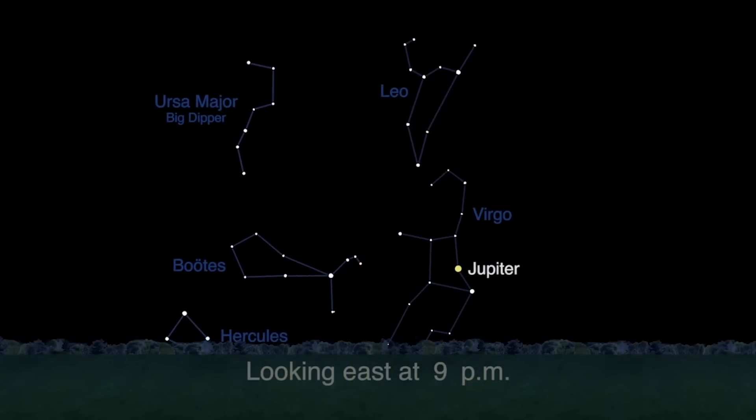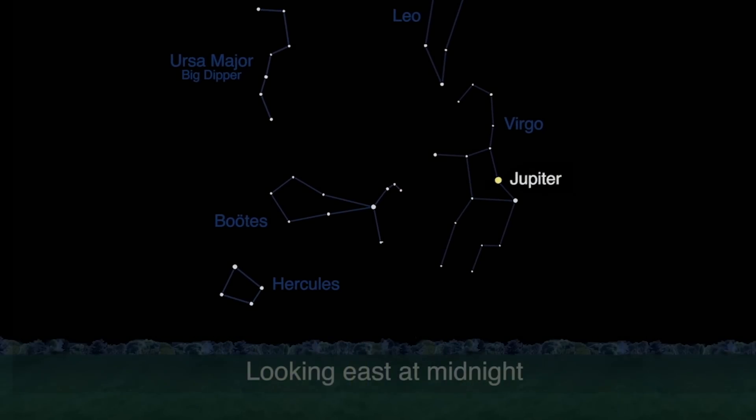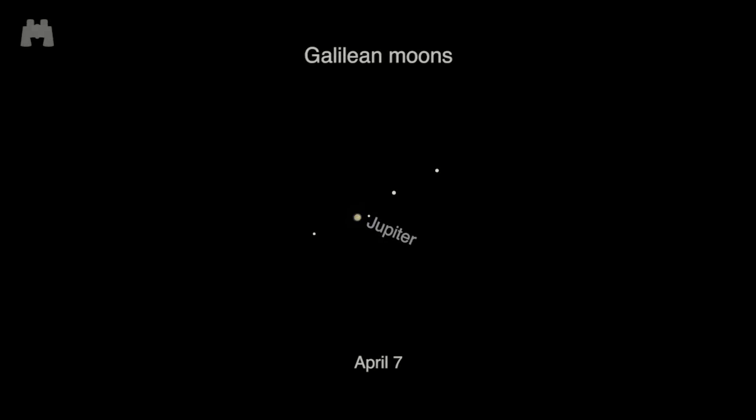Jupiter is rising as the sun sets and setting as the sun rises, so it's up all night long in the constellation Virgo. Depending on the time of night, you can view three or four of Jupiter's largest moons through binoculars or a small telescope.